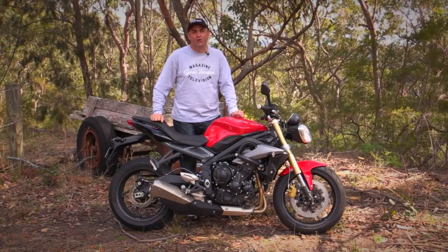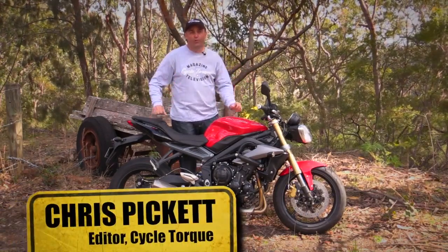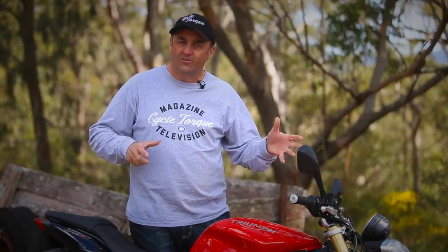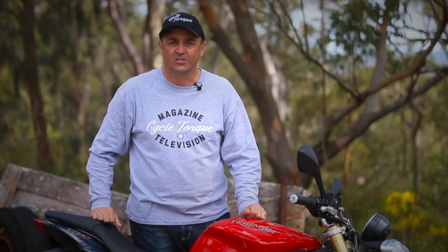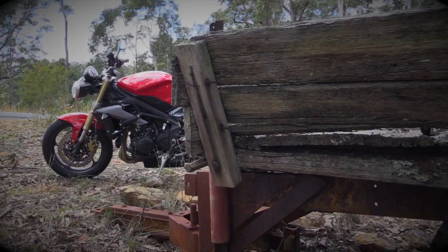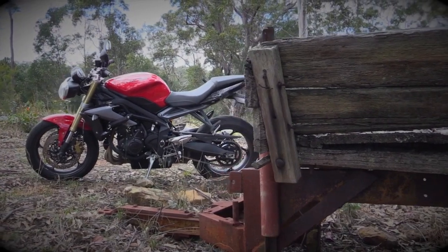It seems that everyone is in on the learner legal market in Australia these days, even all the European manufacturers. Triumph already had the basis of a good LAMS bike in its Street Triple 675. In Australia you need to be 660cc or under and within a certain power-to-weight ratio, so all Triumph had to do was reduce the stroke of the three-cylinder engine, get it back to 660cc, adjust the camshaft design, play around with the ECU — and that's untamperable — and voila, they had a great learner-legal bike.